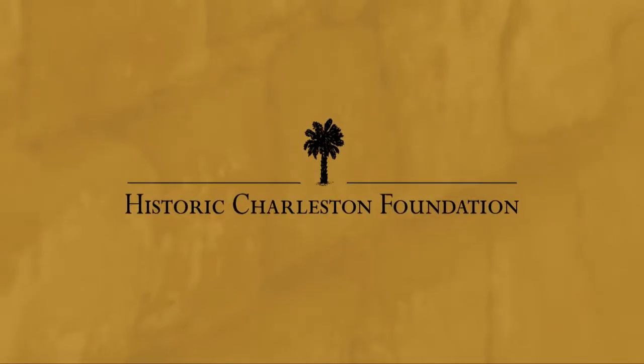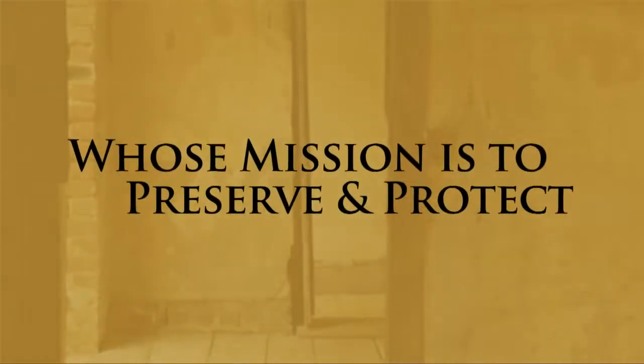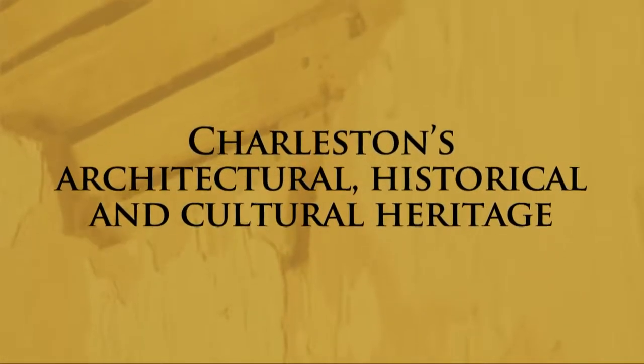Established in 1947, Historic Charleston Foundation is a non-profit organization whose mission is to preserve and protect the integrity of Charleston's architectural, historical, and cultural heritage.